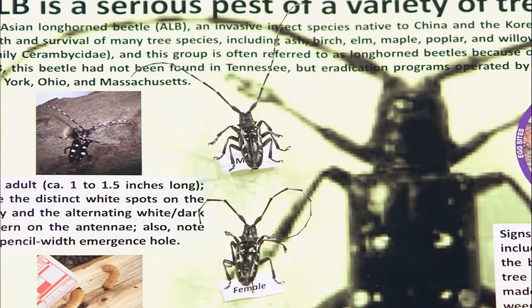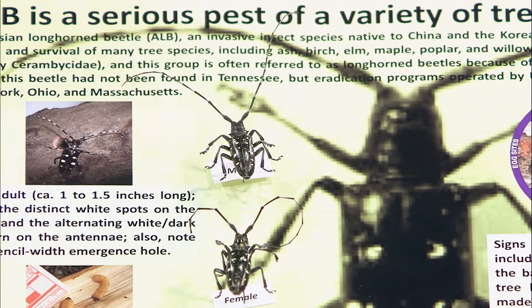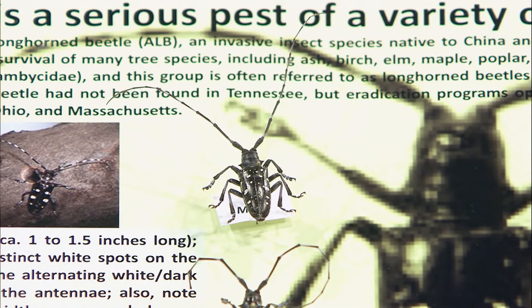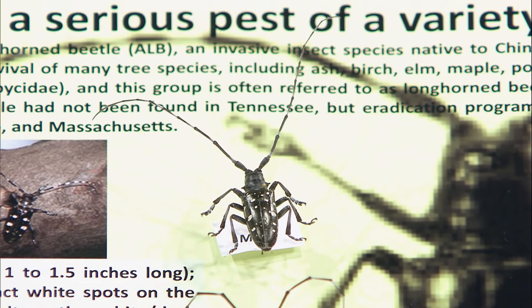A pest we don't have in Tennessee and don't want is the Asian longhorn beetle — it's one of the round-headed borers. It has really long antennae, which is why it's called a longhorn beetle. This one likes to attack maple trees, buckeye trees, and horse chestnut, and we have millions of maple trees. The closest infestation is Claremont County, Ohio, east of Cincinnati. They're trying to eradicate it right now, doing a pretty good job. Whenever it's found, we go in and try to eradicate it, because it could do a lot of damage.